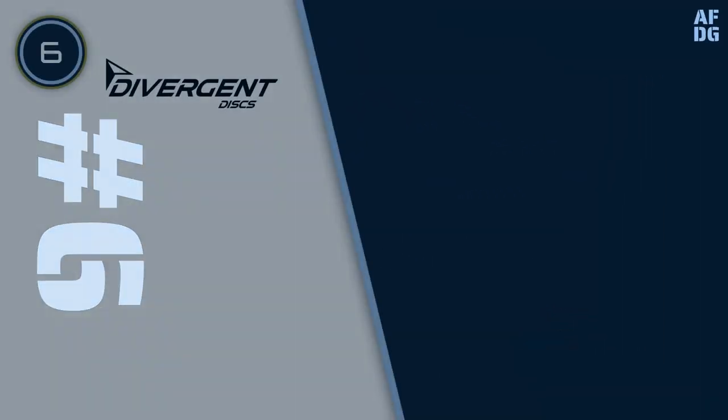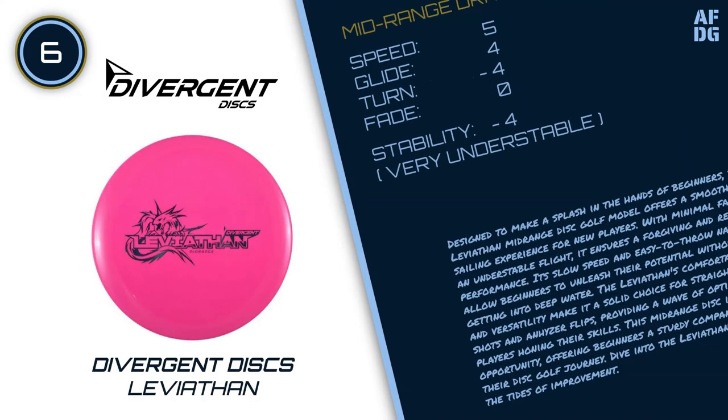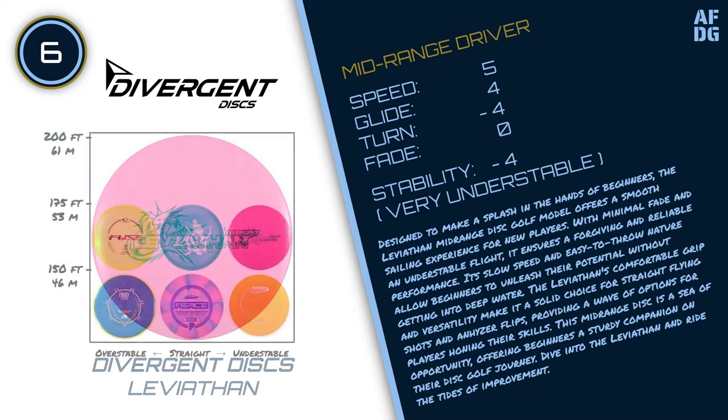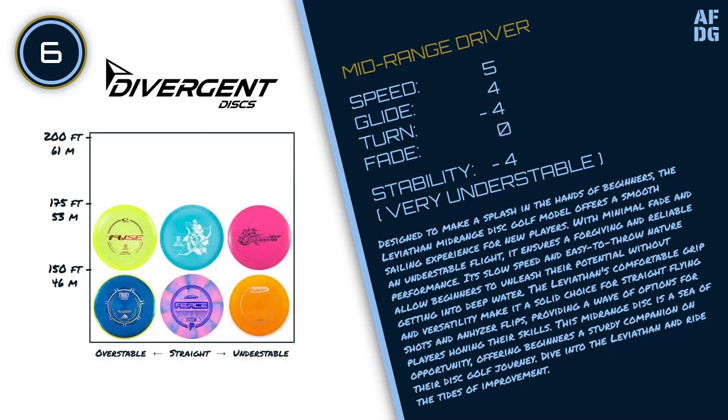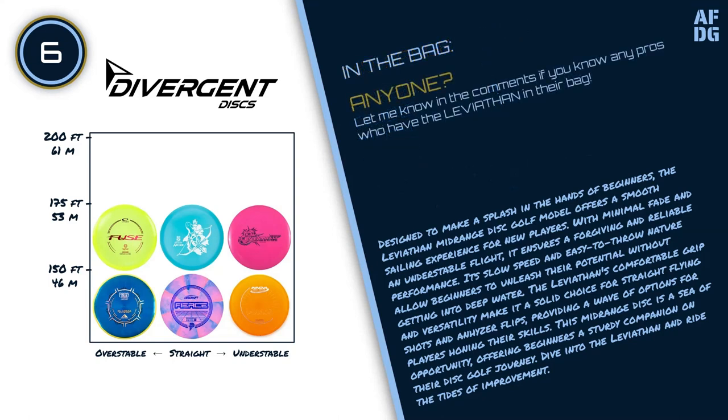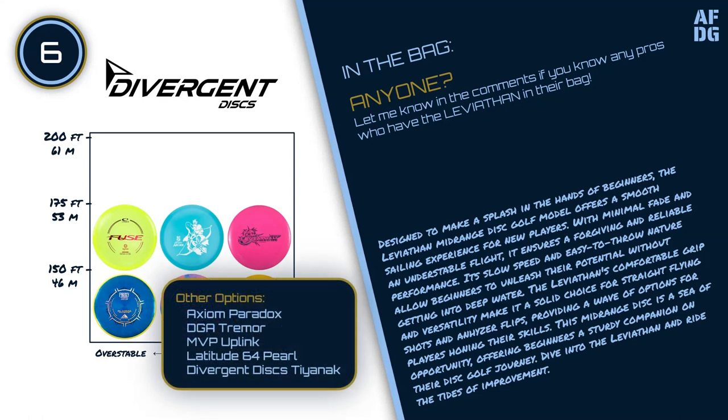Number 6: Divergent Discs Leviathan. Designed to make a splash in the hands of beginners, the Leviathan mid-range disc golf model offers a smooth sailing experience for new players. With minimal fade and an understable flight, it ensures a forgiving and reliable performance. Its slow speed and easy-to-throw nature allow beginners to unleash their potential without getting into deep water. The Leviathan's comfortable grip and versatility make it a solid choice for straight flying shots and anhyzer flips, providing a wave of options for players honing their skills. Dive into the Leviathan and ride the tides of improvement.